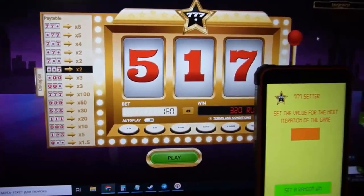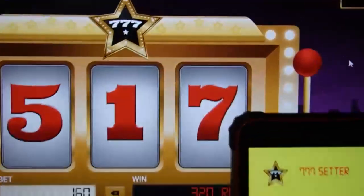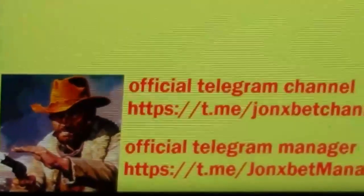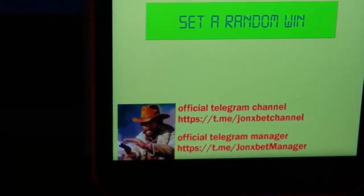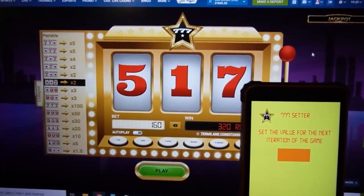Now I stop this video because this is a small demonstration. I win good money. Contact with me — you can see this contact. Subscribe to my Telegram channel and YouTube channel, and be happy my friends. Good luck and goodbye!